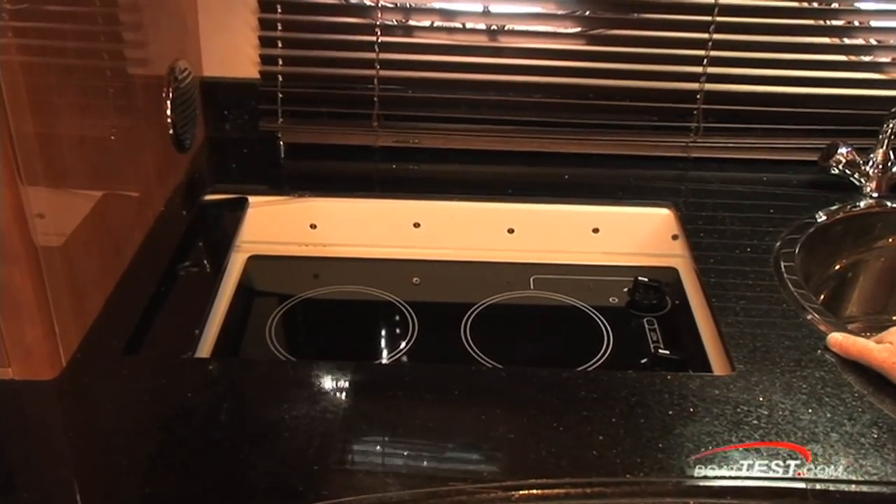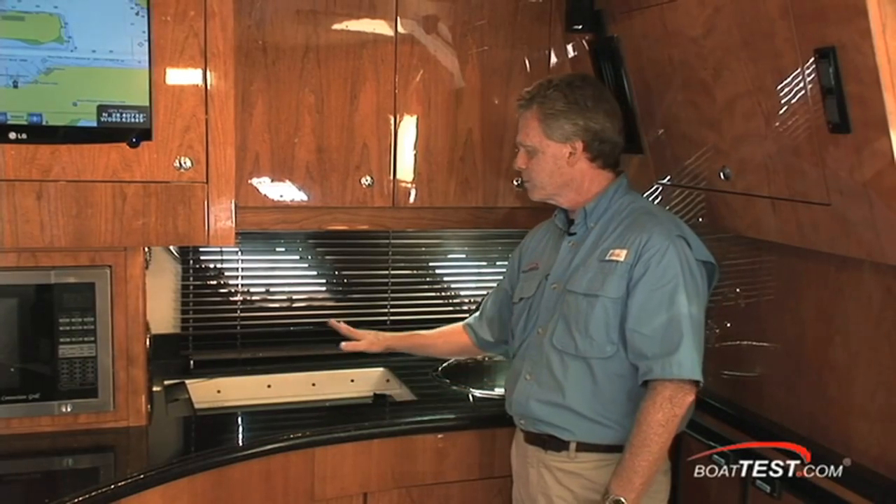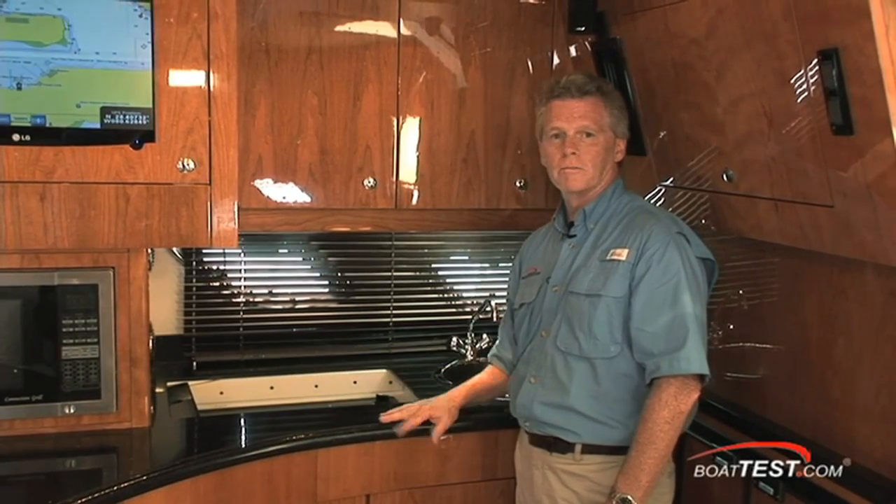I also have a pet peeve with nobody putting fiddles around the stoves. Regal took care of that by simply recessing the stove, so all your pots and pans will stay in place.